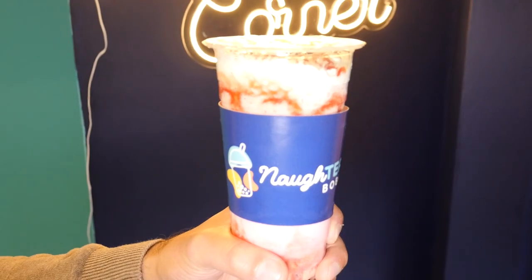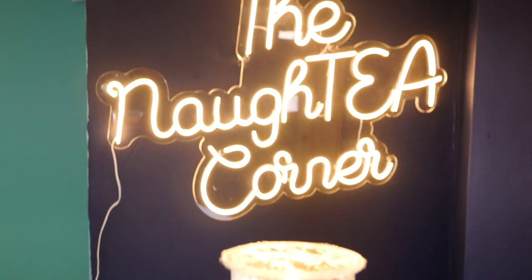We hope you like what you've seen. We look forward to serving you our Naughty drinks here at 376 Ladypool Road, Birmingham.